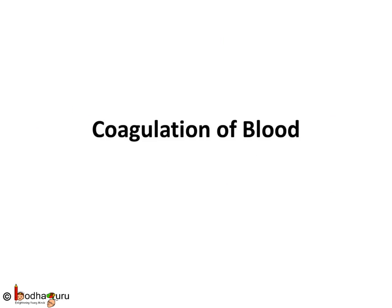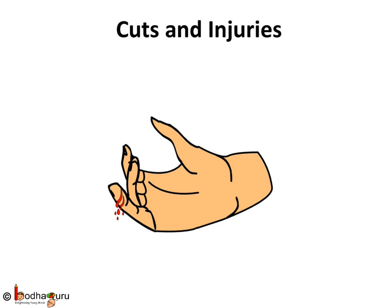Good morning everyone. In childhood, we often get small injuries during play. But the bleeding stops within 3 to 5 minutes by itself as the blood thickens — we say the blood clots. If the blood did not clot, anyone with even a slight wound would bleed a lot. So, clotting of blood is very important. How does the blood clot?